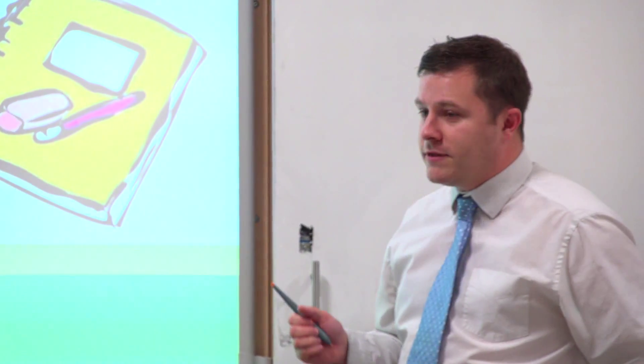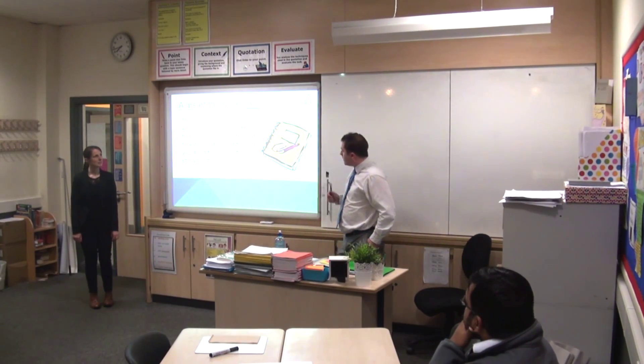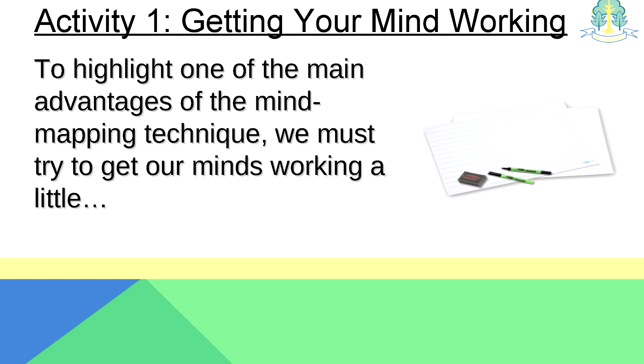We're hoping to introduce you to the technique itself. Some of you will be familiar with mind maps, but there may be some of you who are less familiar. Hopefully you'll find out a wee bit about how it can be used to help with your study and things like that. Now to start us off, we're going to warm up our brains to get an idea of what mind mapping can be useful for.